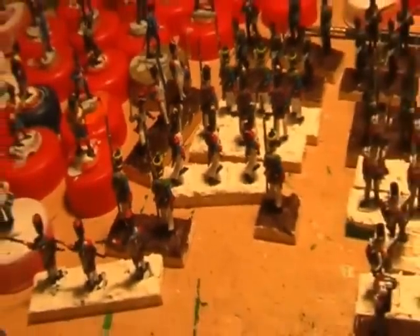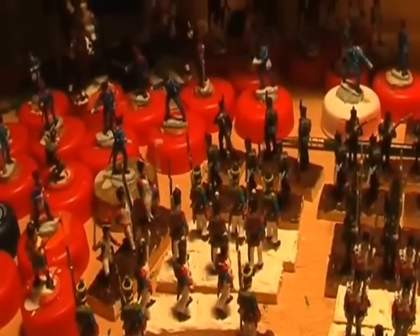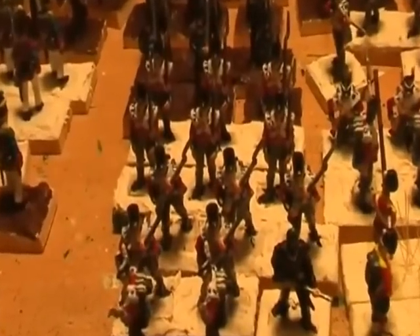Cuirassiers are nearly done. I need to get all these guys in the back onto the wagon. And I've got some of these Imperial Guard to finish. Coming back a bit, I have all these guys to finish basing — Imperial Guard there, some French Voltiguers and Grenadiers there, and these guys who are the First Foot Guards. More Devils in Skirts there, and foot guards.